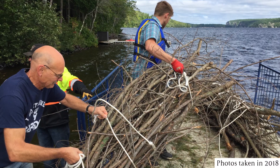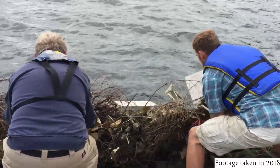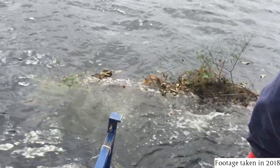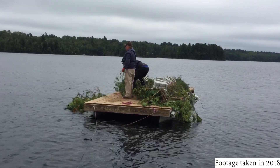Volunteers deployed 24 brush bundles around the lake on August 30 and 31 in 2018. Each brush bundle was 8 to 10 feet long and 2 to 3 feet wide, and each was tied and anchored to three cinder blocks.